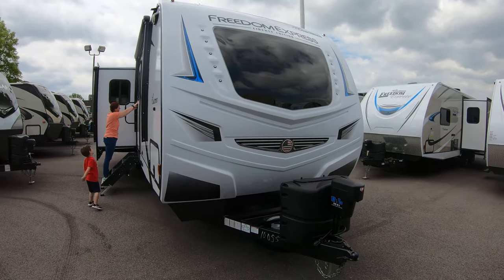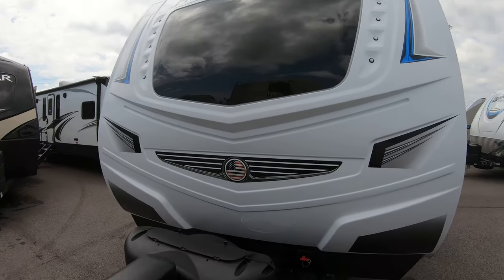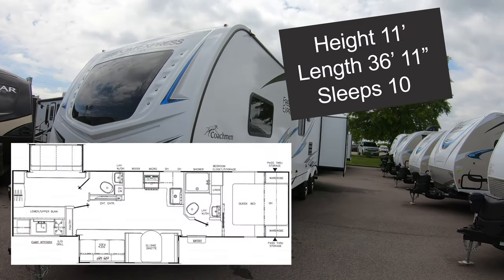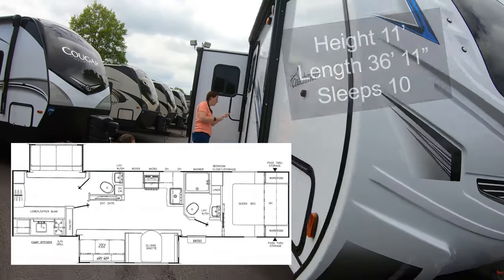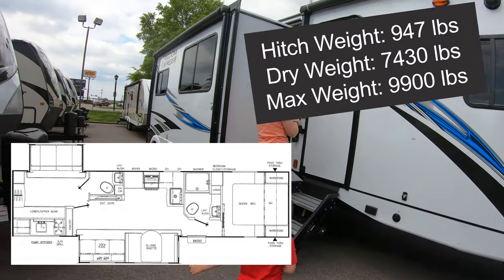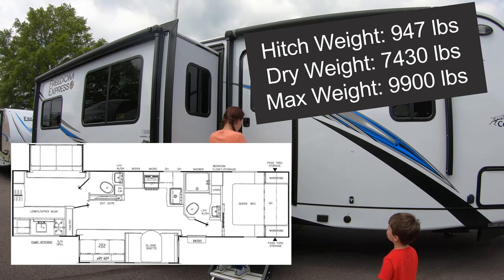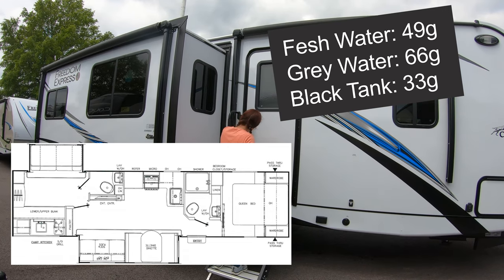This one is a big bad Mammer Jammer — very impressive on the lot. It's 11 feet high and 36 feet 11 inches long total. This thing sleeps 10, has 50 amp service and two AC units. It weighs in at about 7,400 pounds dry, maxes out at 9,900 pounds, with a hitch weight of 947. It's got a 49 gallon fresh water tank, 66 gallon gray water tank, and 33 gallon black.